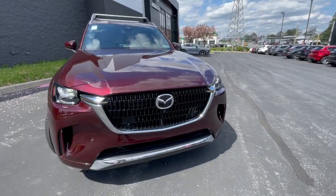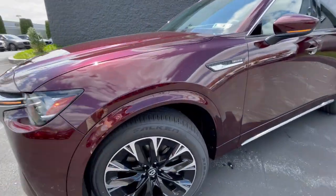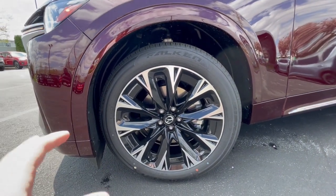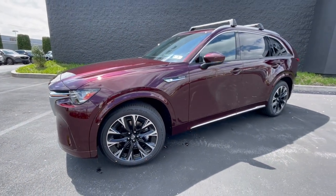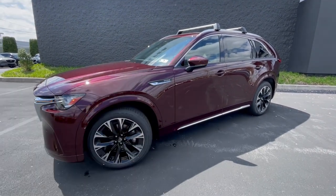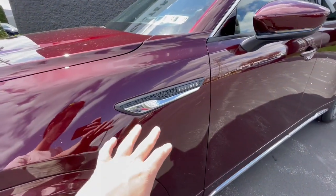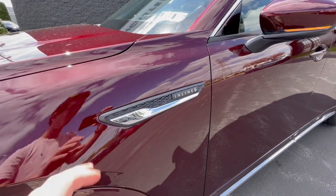Overall, this front end styling is very aggressive and pretty luxurious. Moving to the profile, you're going to have 275/45R tires around these 21-inch wheels. They are really cool. I like the two-tone silver and black design, and they add to the very BMW-esque stance of this SUV — and that's not a bad thing. Mazda has really stepped up the premium appearance of their car, and the interior, as we'll get to in a minute, is also incredibly luxurious.